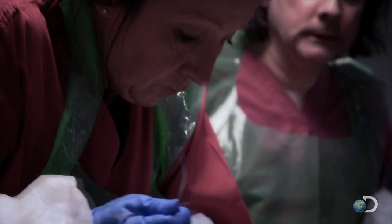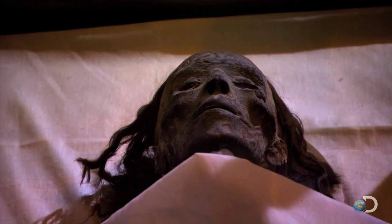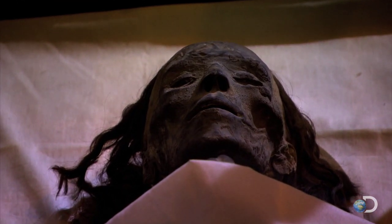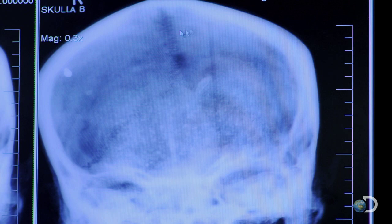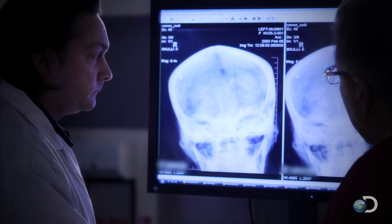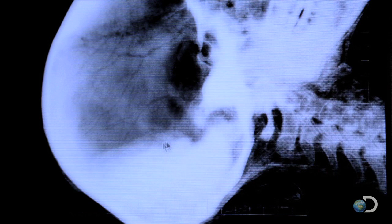That only leaves one major organ: the brain. It was once thought that all Egyptian mummies had their brains removed through the nostrils with a metal hook. But this X-ray of a 3,000-year-old mummy's head suggests otherwise — you can see quite clearly the outline of the brain, so it's obviously been left in. The brain has shrunk to less than half its size and settled at the back of the skull, but it's still clearly visible.